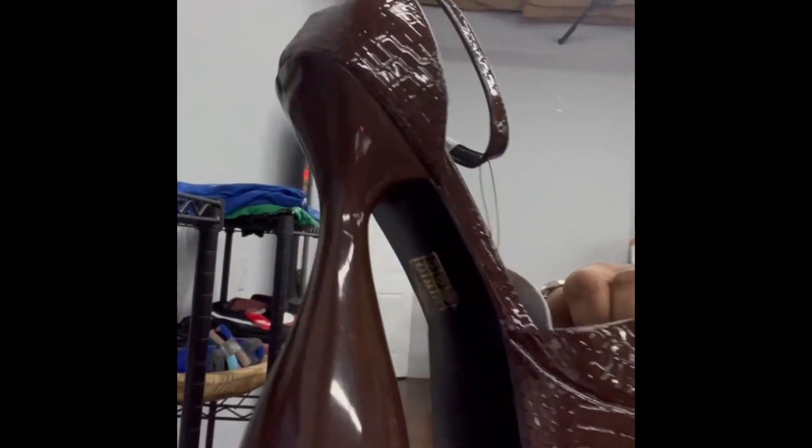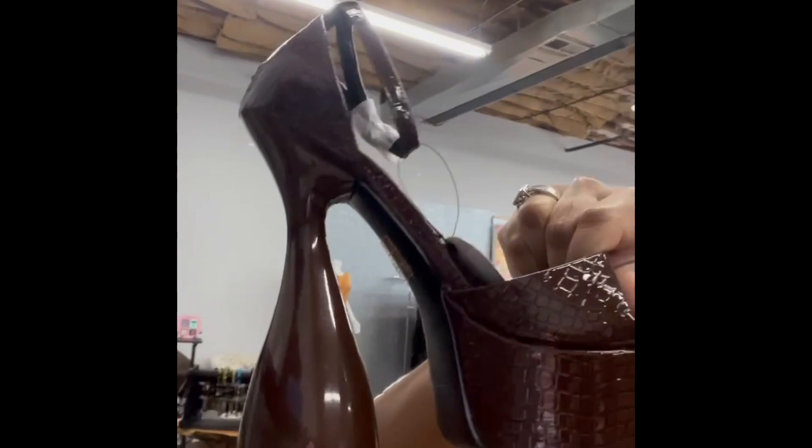Hey guys, so today we dropped a brand new shoe. It is a very high heel but a wedged heel, so my ladies that are five-four, five-three and below, this is gonna help you. You don't have to worry about hemming anymore because you know most clothes they don't make for you. These are the shoes — look at these, they are beautiful and they are very high, but look at the wedge on them.